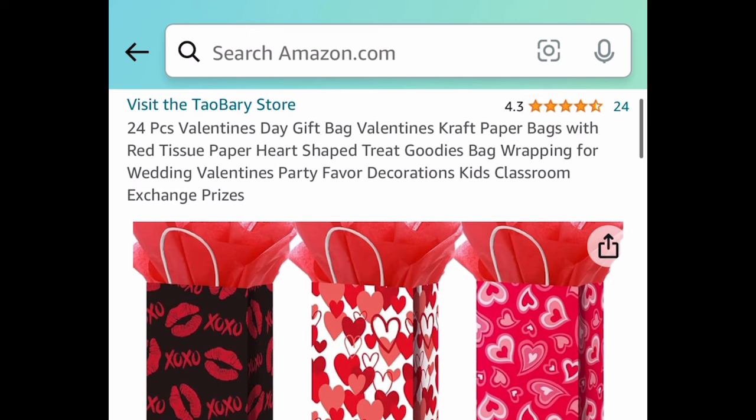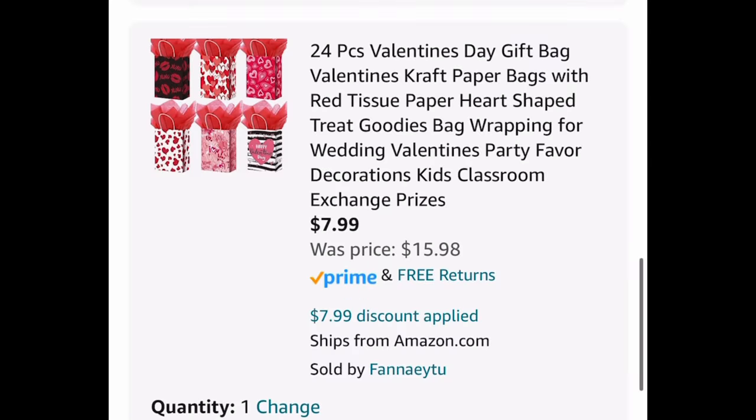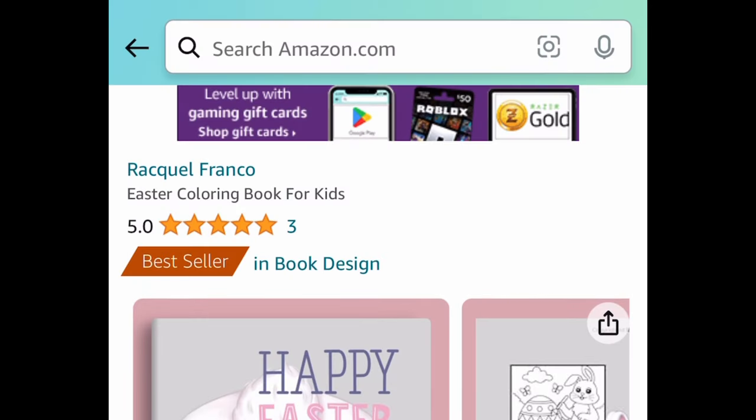Moving on to holiday items — we have this 24-piece Valentine's Day gift bags set, which includes red tissue paper as well. This one is currently $15.98, but with the code it's going to be $7.99.